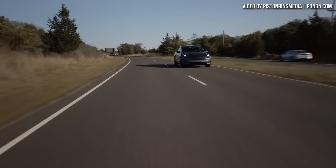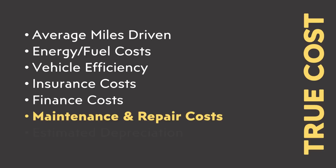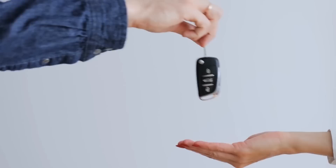Even a just under $9,000 price difference is still pretty significant. However, we need to do more math and look at the true cost of these vehicles beyond just the purchase price. In order to get a true five-year cost comparison, we also need to determine the average miles driven, energy and fuel cost, vehicle efficiency, insurance cost, finance cost, maintenance and repair cost, and the estimated depreciation after five years of ownership. I'm going to add up these numbers and assume that after five years, the vehicle is sold private party. But before I go through all that data, let me take a quick break and introduce the sponsor of today's video.